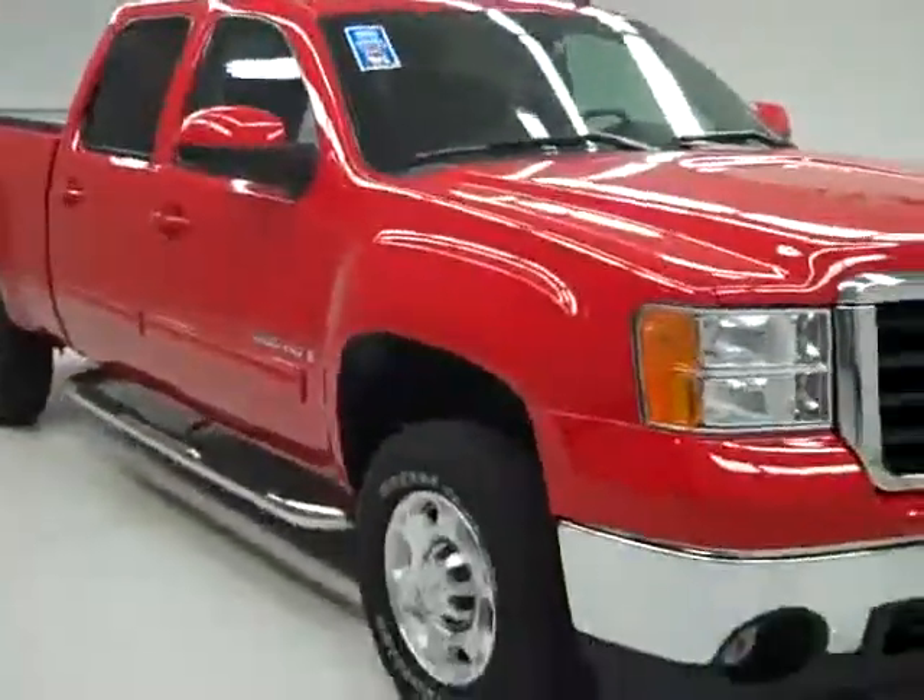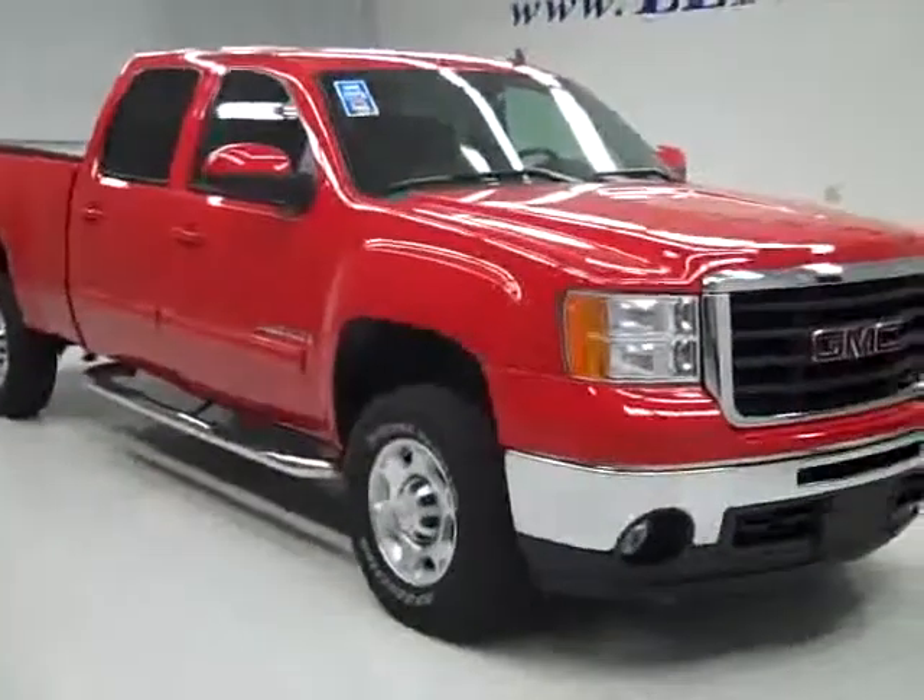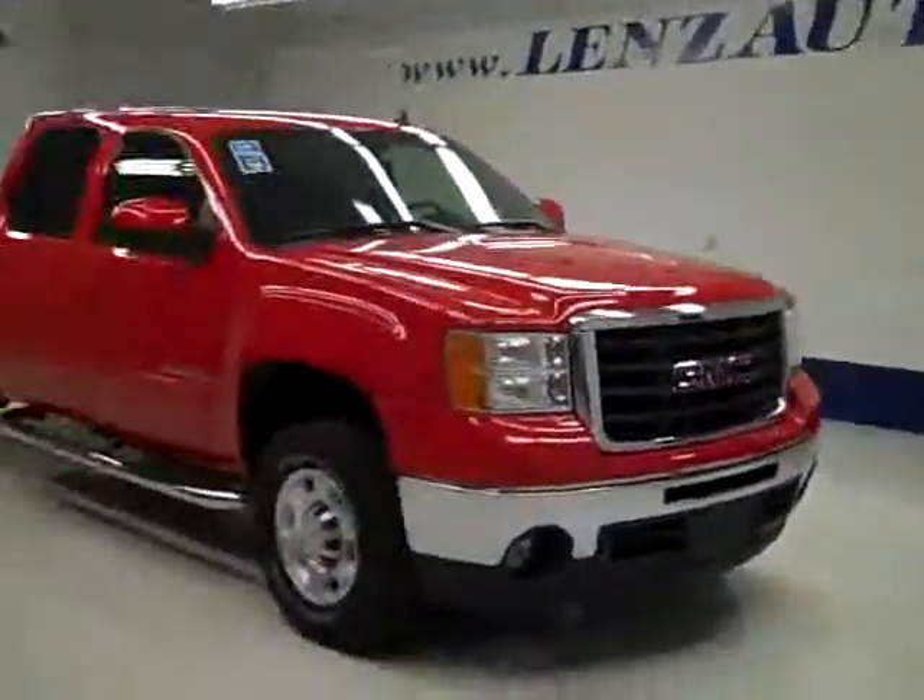If you'd like to see more pictures of this truck along with a full description, or to see one of our other more than 400 trucks and SUVs, visit lensauto.com.